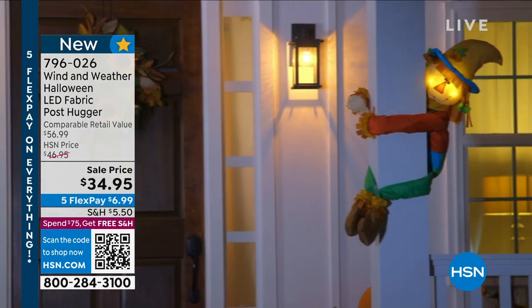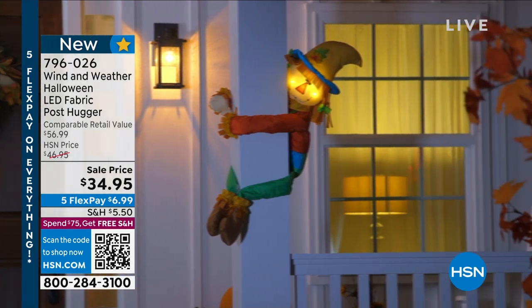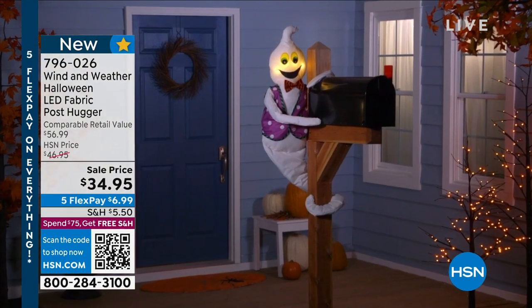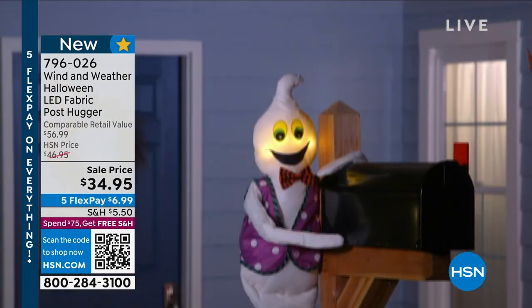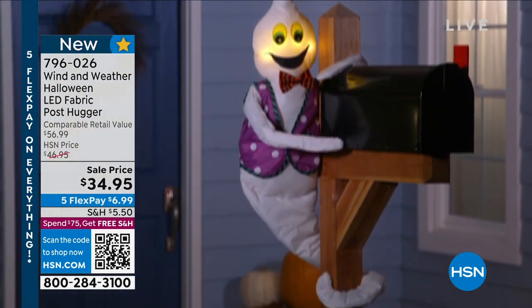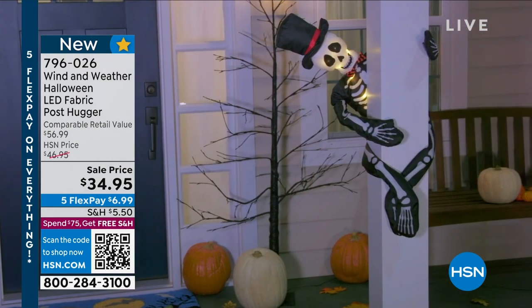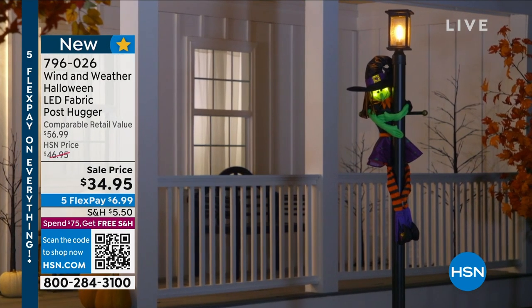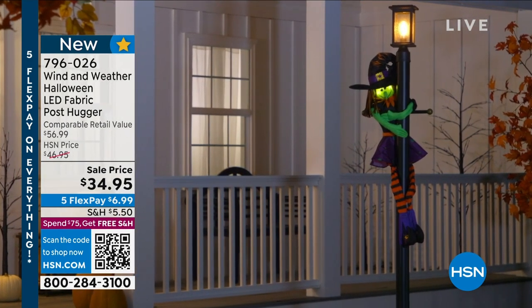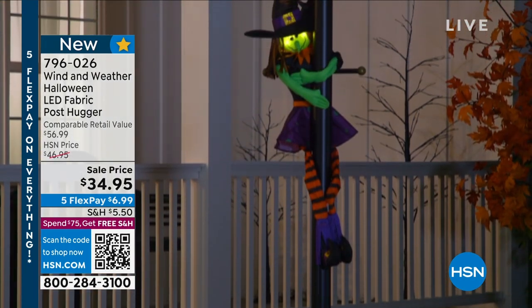You should pre-order this right now. It has already been crazy popular. They're $34.95 each and we have three different choices — the scarecrow, the ghost, and the witch. The skeleton is darn cute as well. You may want to pre-order because it's selling so quickly already.